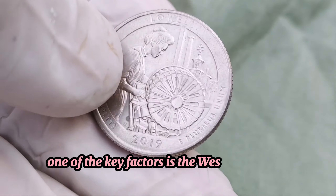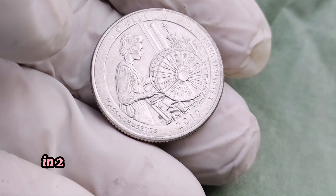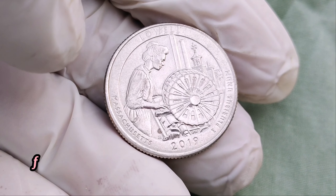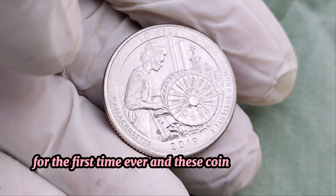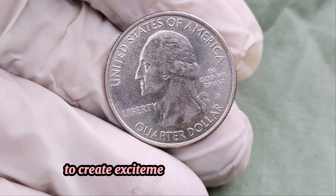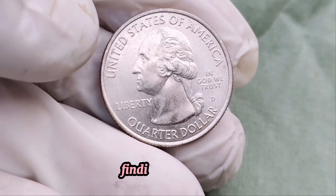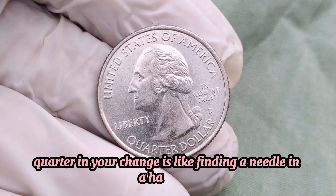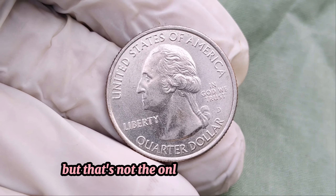One of the key factors is the West Point Mint Mark. In 2019, the U.S. Mint produced quarters at the West Point Mint for the first time ever, and these coins are marked with a W. They were released directly into circulation to create excitement among collectors. Finding a 2019 W quarter in your change is like finding a needle in a haystack, but that's not the only thing to look for.